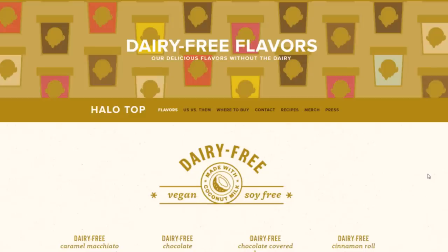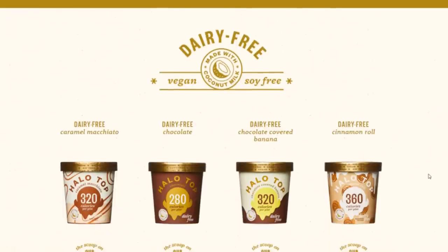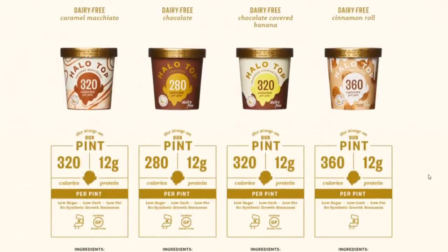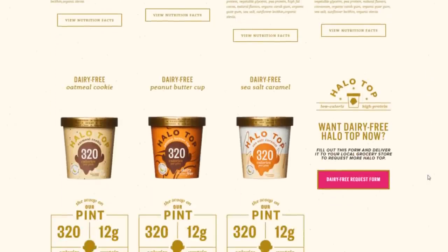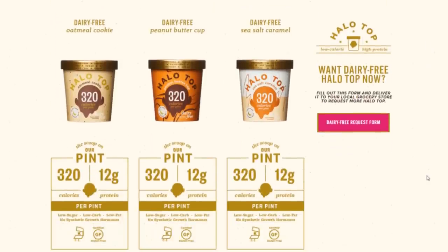Hey guys, so I got to try the Halo Top non-dairy ice cream. They have seven flavors. They had four at my store — they had the peanut butter cup, the cinnamon roll, the oatmeal cookie, and the sea salt caramel.